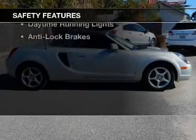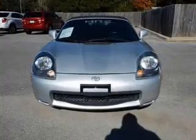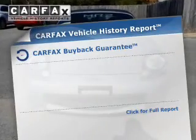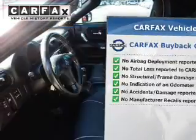Safety was made a priority with these features: independent suspension, a passenger airbag, front ventilated disc brakes, daytime running lights, and anti-lock brakes. Rest easy knowing this vehicle comes with a Carfax vehicle history report from Carfax, the most trusted provider of vehicle history information.